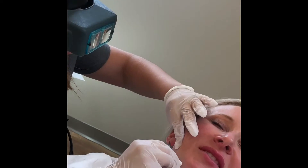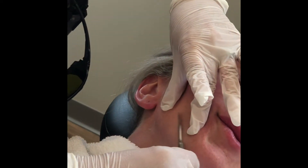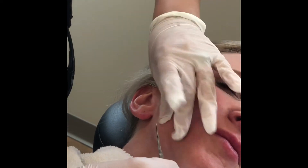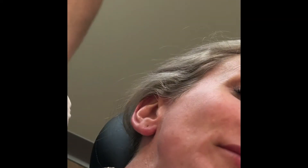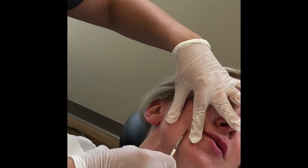Here we go. It feels like a light tickle — it's really relaxing, to be honest with you. All that peach fuzz is going to be gone. It gives you a really nice glow.